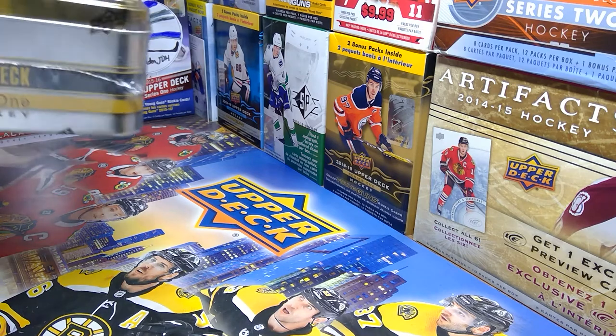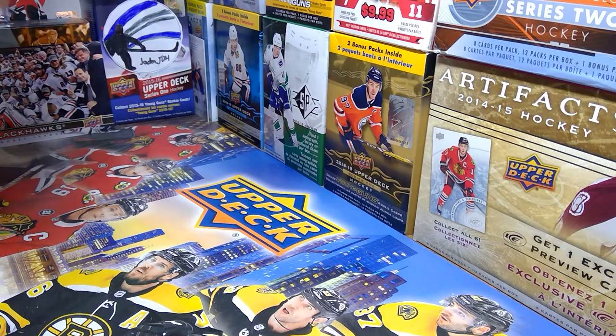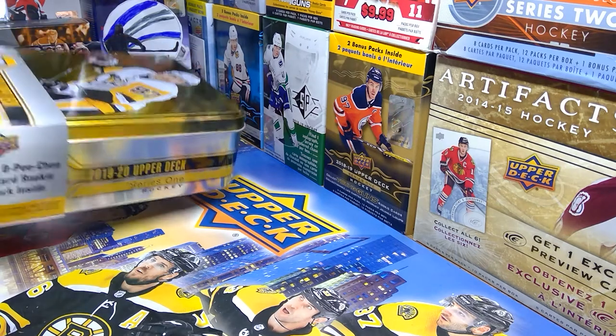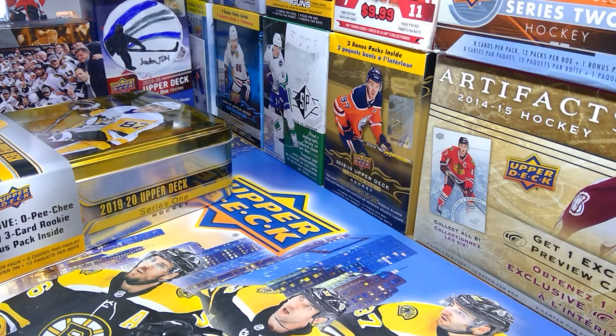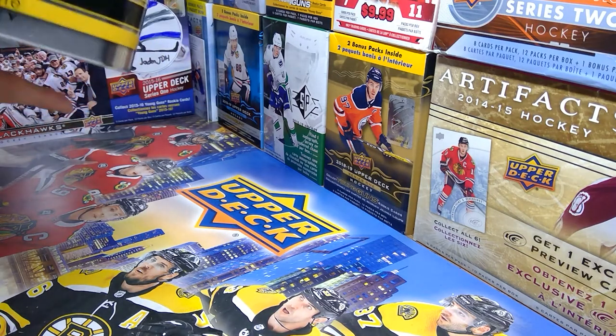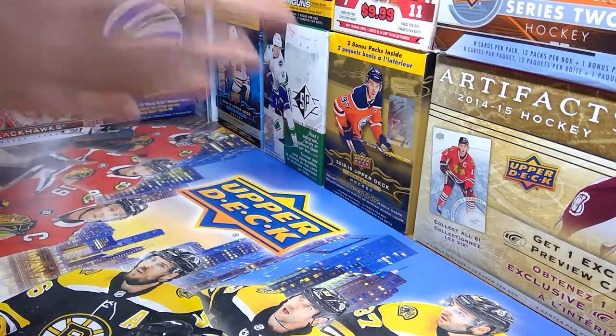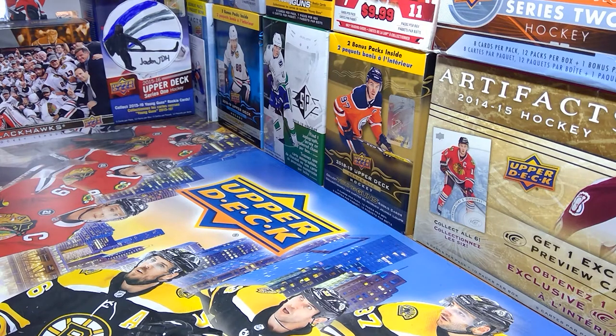We'll be hunting for the Young Guns — the Q's brothers. Hopefully we'll get one of them; that'll be the prize. The tin is pretty cool actually — it's got Sid on the front. Oh my gosh, how hard is this to get off? What the heck? I've got fingerprints all over it. Dang it, that's a nice tin, I don't want fingerprints on it.